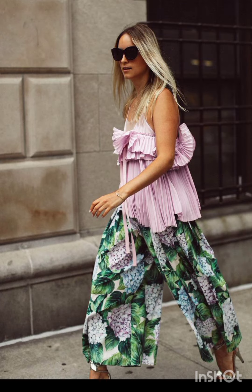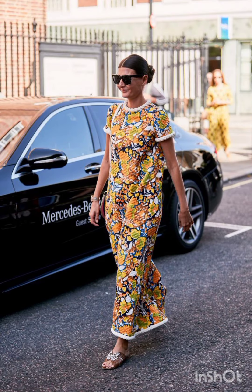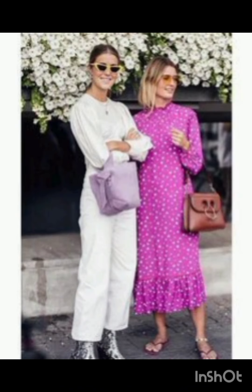Luxurious fabric: opt for high quality fabrics such as silk, wool or fine cotton. These materials are favored in Melanie's fashion and can add a touch of luxury to your western inspired dresses.